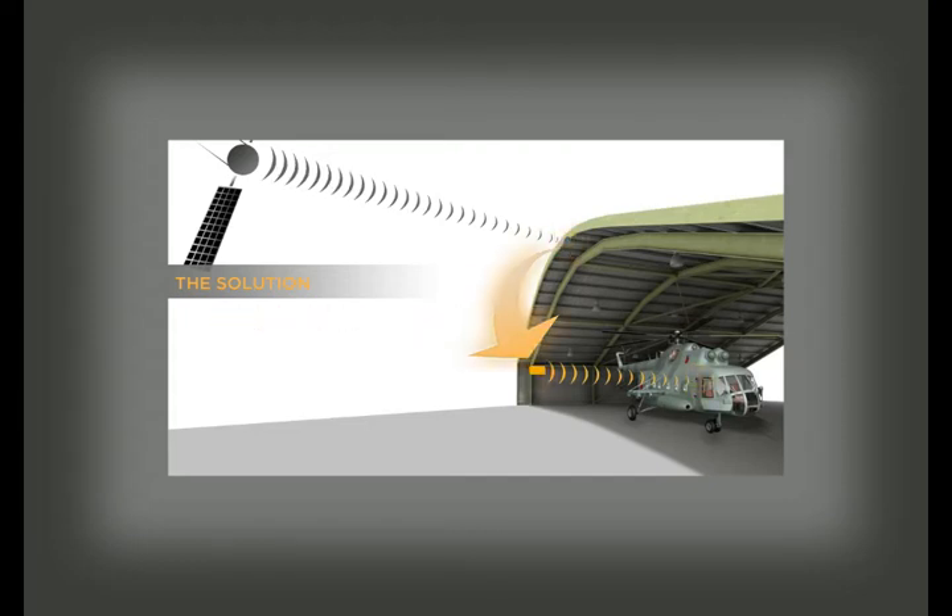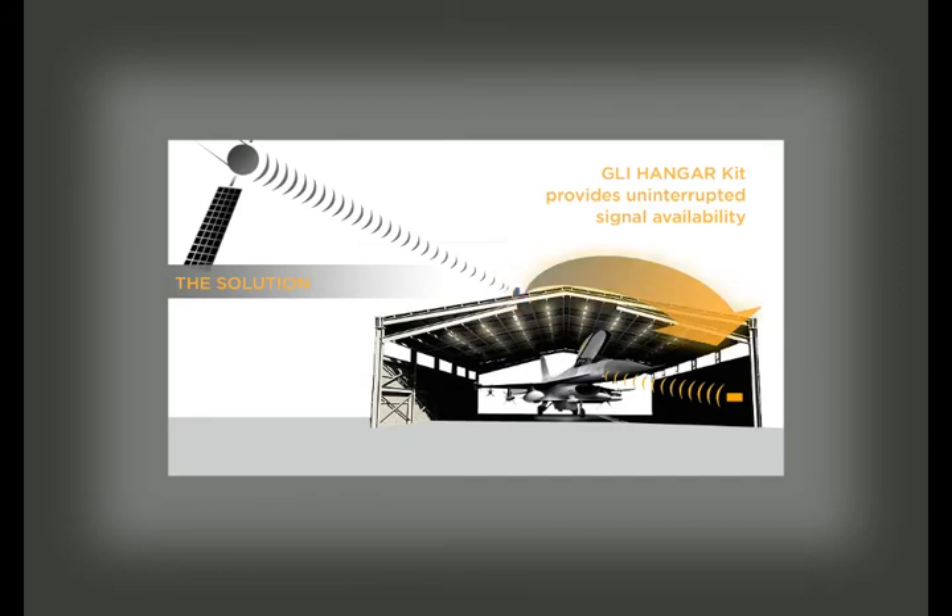This allows GPS avionics equipment maintenance to take place inside, reducing the facility's utility costs, the number of man-hours needed for maintenance, and the use of aviation fuel. GLI Hanger also provides uninterrupted signal availability when aircraft need to be ready 24/7.